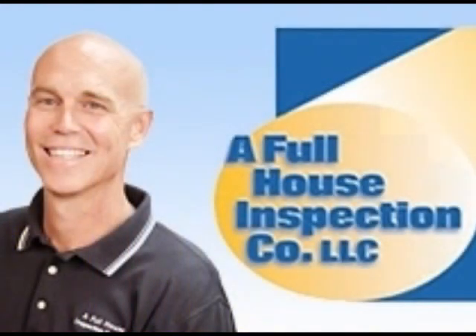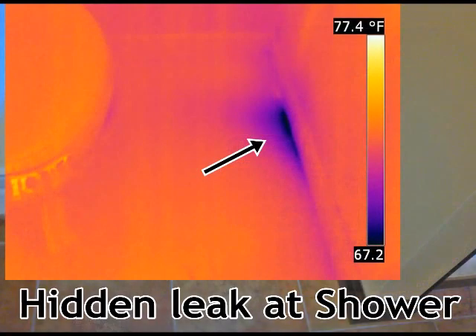As a veteran home inspector with 11 years of experience, Peter Bennett has conducted inspections for both residential and commercial owners, tenants, property management companies, architects, engineers, and investors.